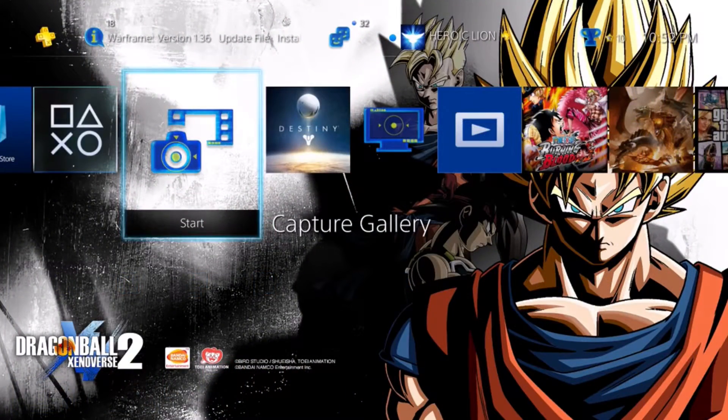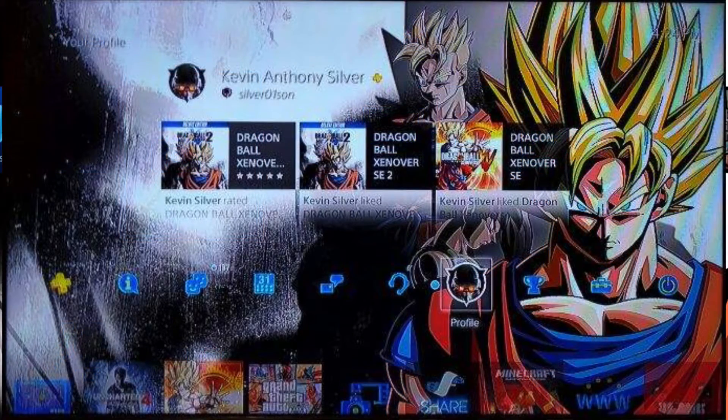If you want to help me out, you can always hit that like button and share this video with anyone else that may be interested in Dragon Ball Xenoverse 2's pre-order theme that comes from the U.S. PlayStation Store. We post a bunch of content like this, so make sure you subscribe, and until next time, we'll see you guys later. Peace.